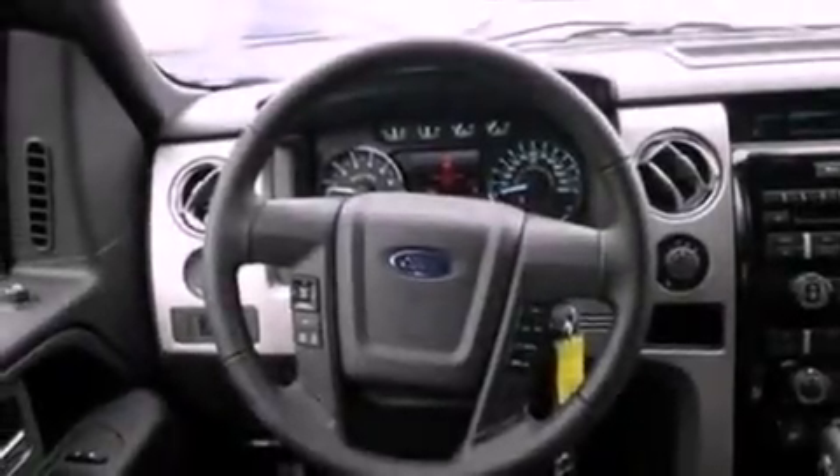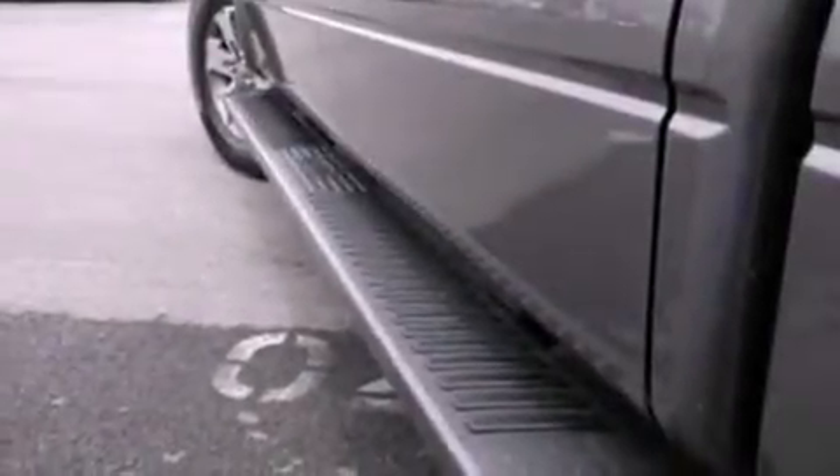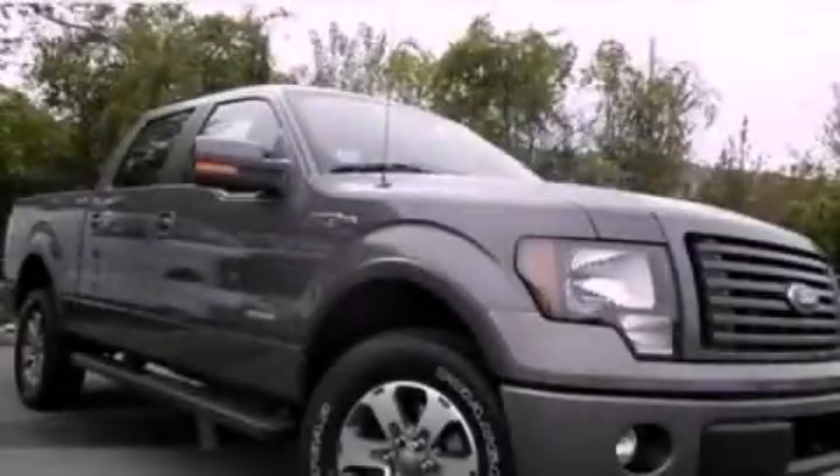Its top features include external temperature display, tinted glass, traction control and stability control systems, dusk-sensing headlights, side curtain airbags, door reinforcement beams, and fog lamps. This vehicle is sure to sell fast. Call and arrange your test drive today.